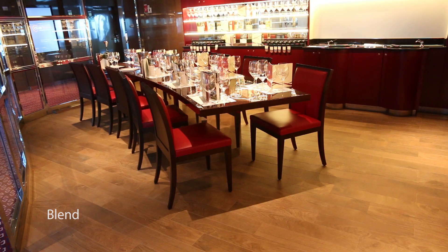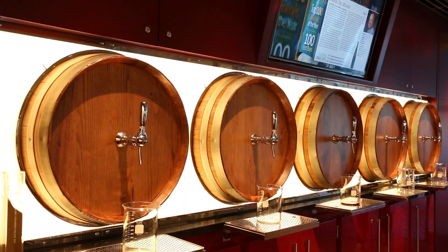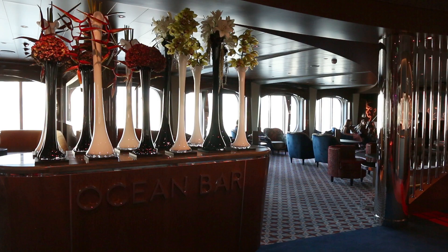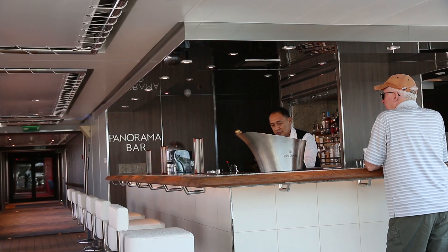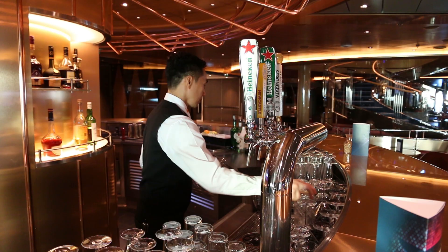For bars and lounges, there's Blend, where you can learn about wine and actually blend your own wines. Linked to that is Notes, which has a huge selection of whiskies and hosts different whisky tasting events. Another popular spot before meals is the Ocean Bar, near Rudy's Sel de Mer and the Pinnacle Grill. At the pools you have the Lido Pool Bar and the Sea View Pool Bar, and most of the other bars are linked to the Music Walk venues.